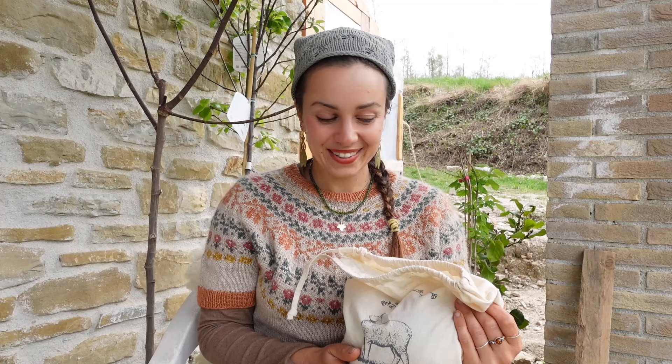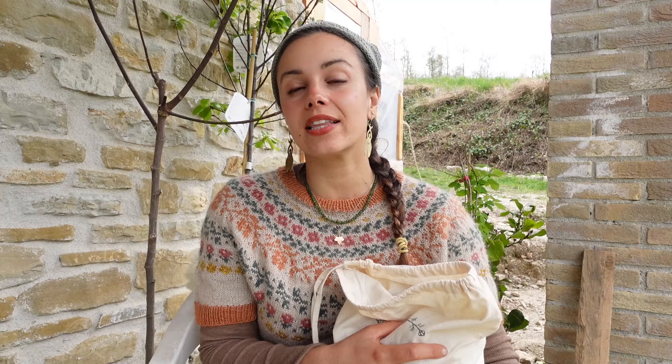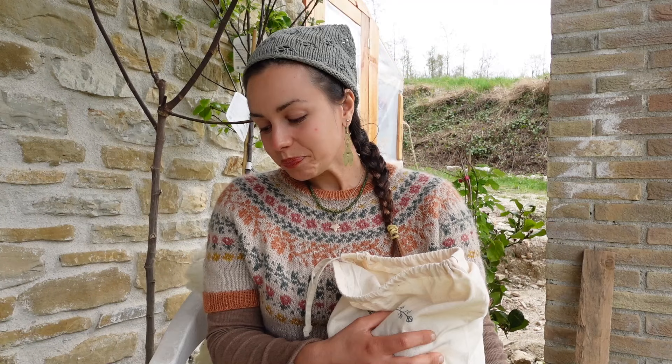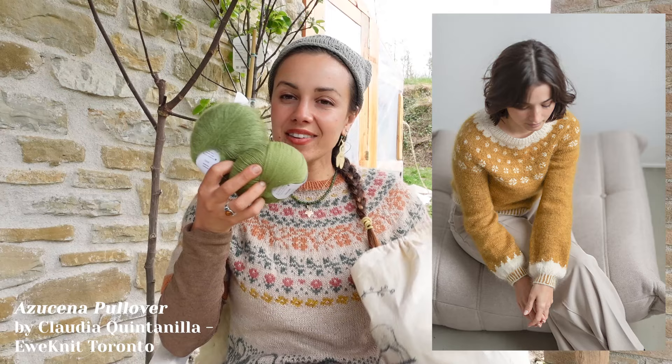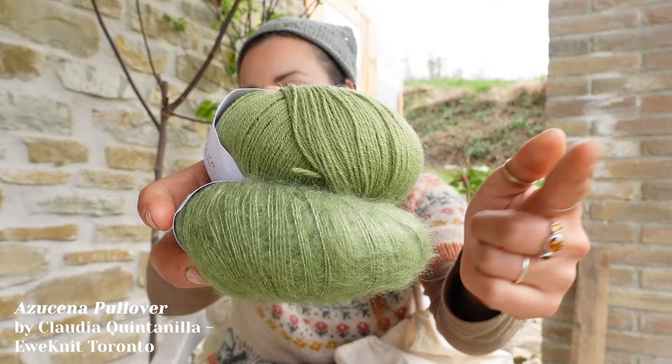They asked me to participate in the Azucena Pullover knit-along. I checked the design and fell in love. The designer is Claudia Quintanilla — she designed this beautiful colorwork pullover knitted with a fingering weight yarn and a silk mohair held together for the main color. And this year is the year of green for me — I said it in January: I just want to knit all my garments in green.